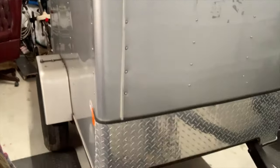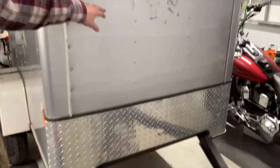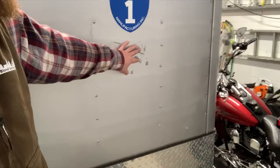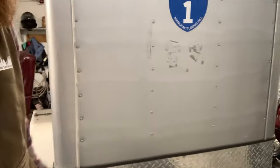I am gonna touch up this little paint spot right here, and then I gotta clean this up right here. This is where the for sale sign was — boy, did he duct tape that on there. So that's just gonna take a little rubbing alcohol to get that off.